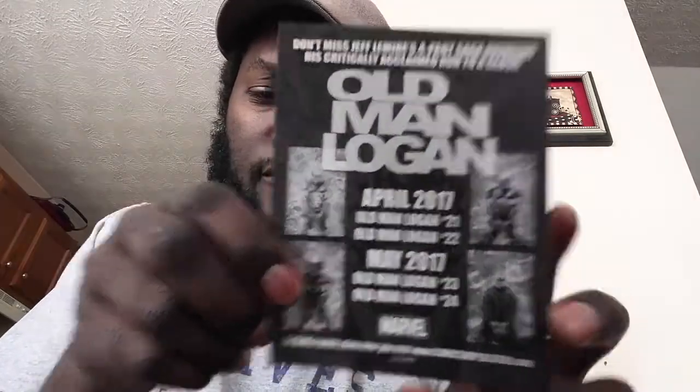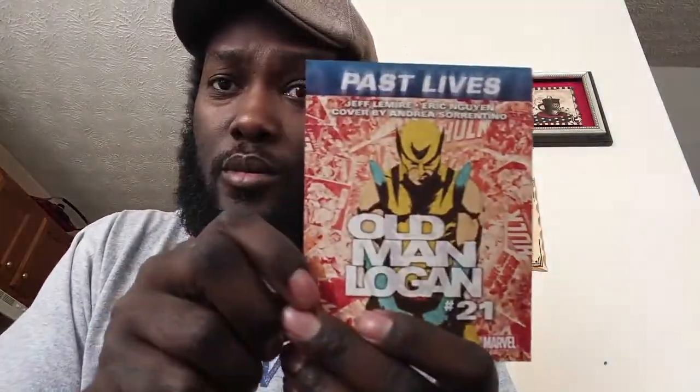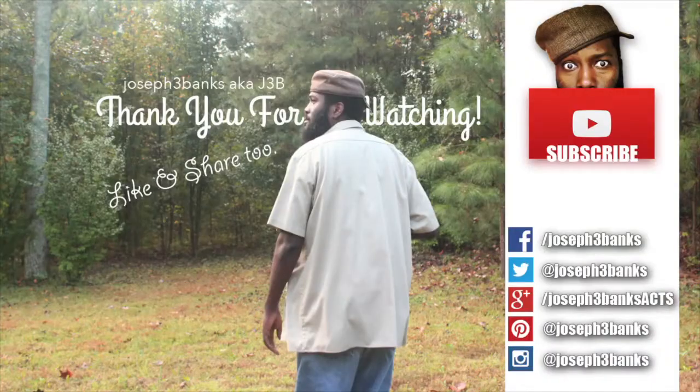Old Man Logan — his past lives — issues 21 to 24, interesting pickup. Anyway, hey — comment below: what are some of the comics you're reading? What did you haul in? What are you collecting? Comment, like, share, and definitely subscribe. I have more to talk about when it comes to comics and also some other stuff from my art life. This has been Joseph Three Banks — peace!